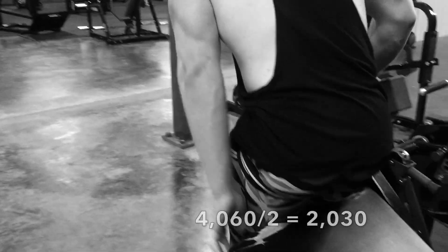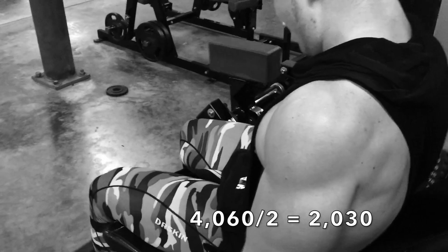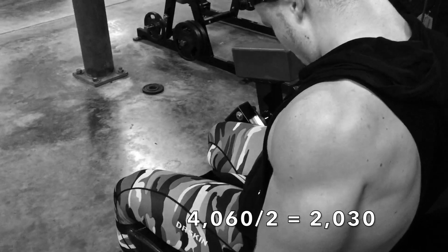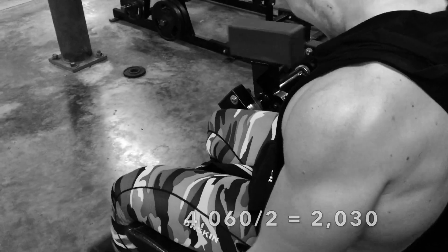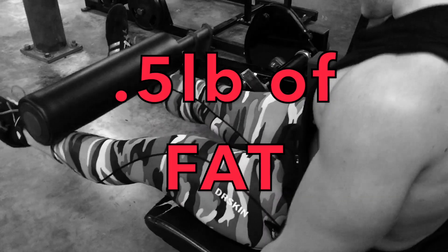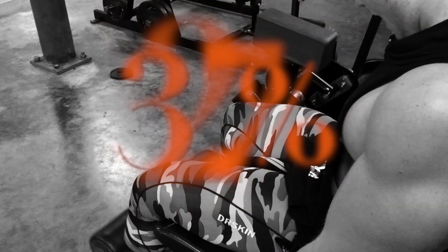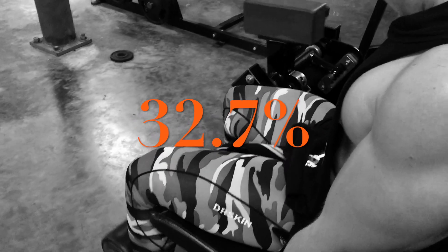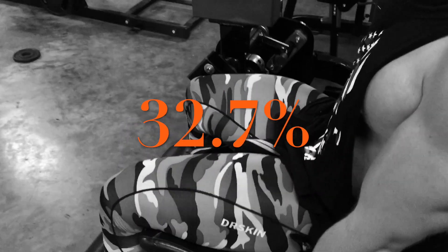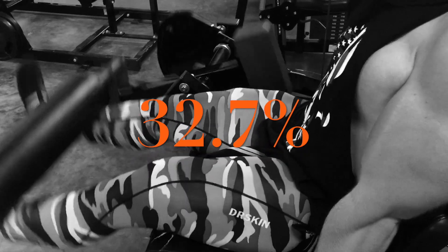That brings us to a new surplus of 4,060 calories, but only half of those calories can actually be stored as fat, giving us a 2,030 calorie surplus. Since it takes 3,500 calories to gain one pound of fat, that equates to about half a pound. In total, only 32.7% of the 6,200 calorie surplus will be stored as fat.